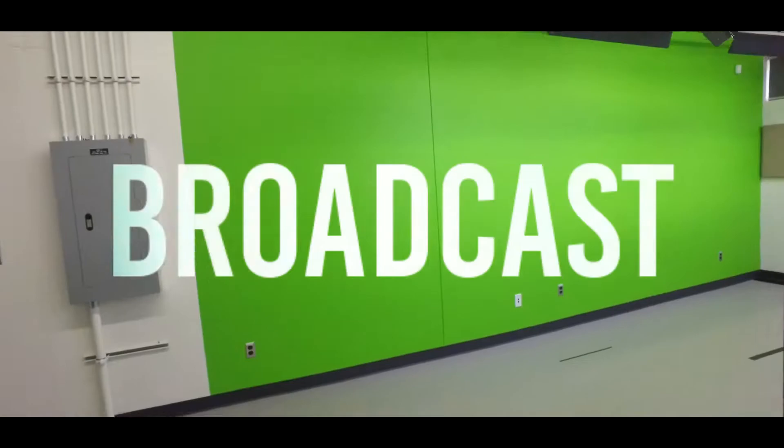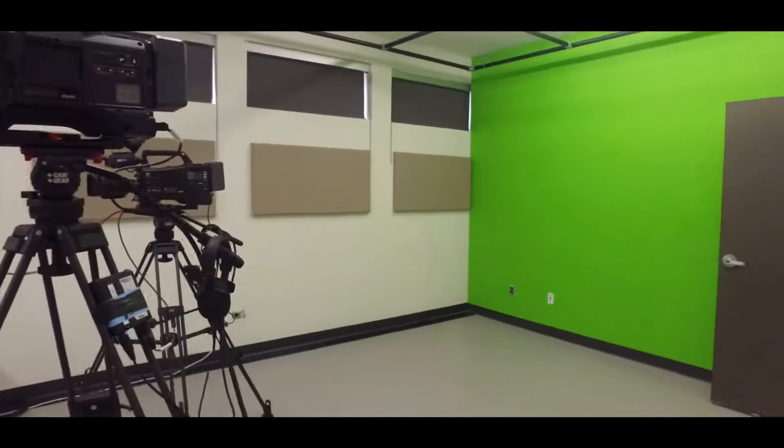Next we find the broadcast studio. The room is equipped with two green screens, full LED lighting, plus a variety of professional cameras and microphones.